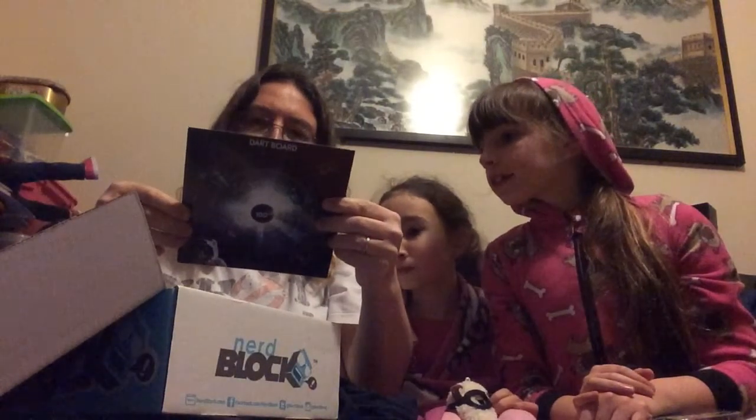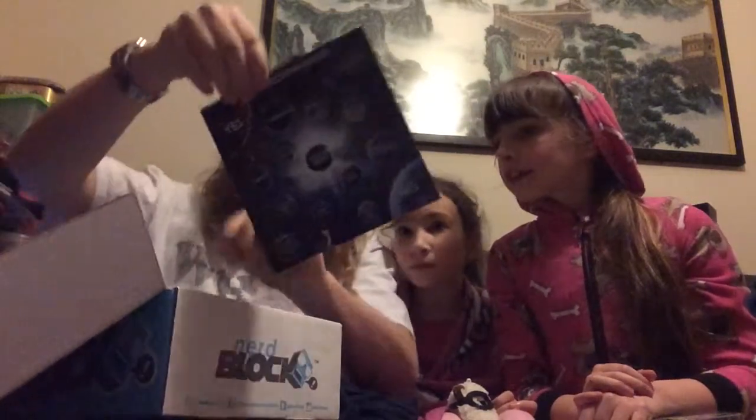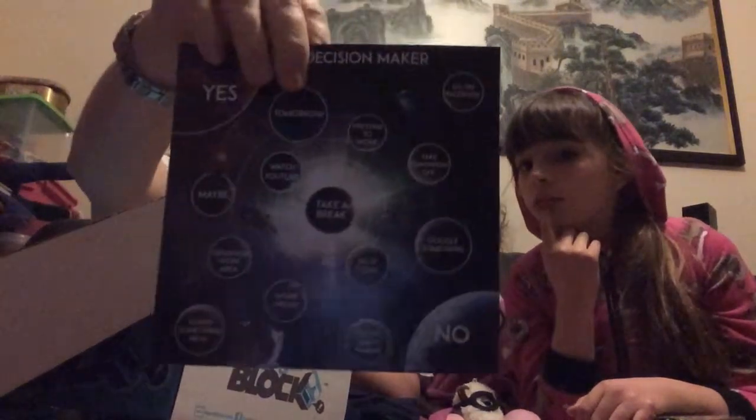We have got an Office Decision Maker, and on the other side a dartboard — all Doctor Who themed. The Office Decision Maker seems to have cats and Star Wars and Doctor Who. It's quite nice, actually. It's all sci-fi themed, fits nicely in with the theme.